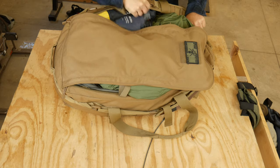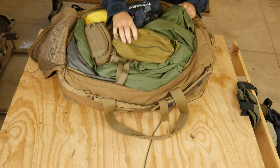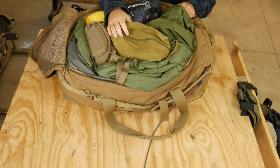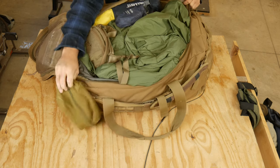This bag served as my main bag for the trip. Toiletries bag — toothbrush, deodorant, maybe some hand sanitizer — but pretty slimmed down toiletries.